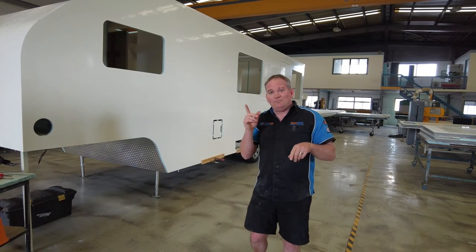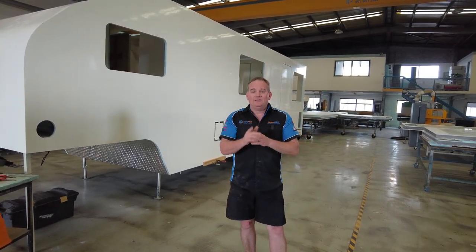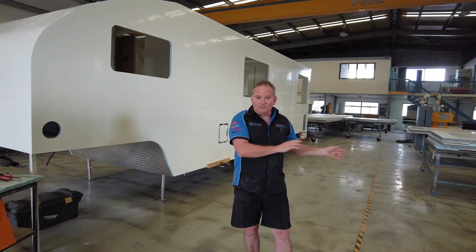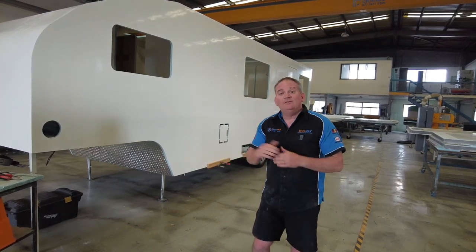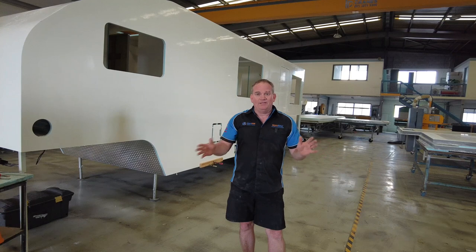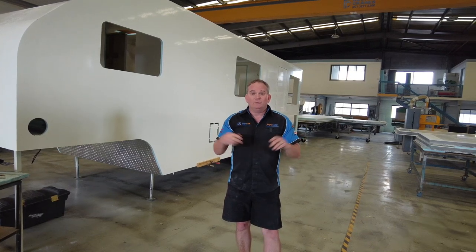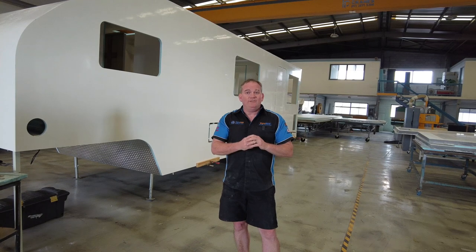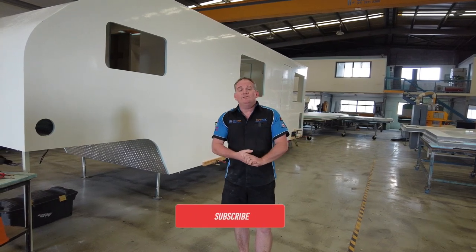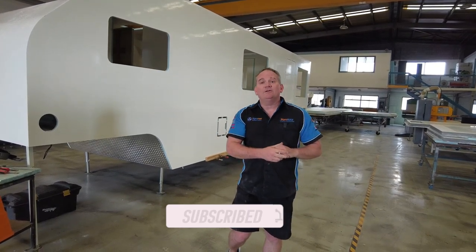If you missed out, we are planning to have one at the end of July — we need to confirm that with our customer first. This one's going to be toy hauler based, so if you're into motorsport and you love your cars, or you've got a show car and you want to build a toy hauler for it — or for your bikes or whatever — this is going to be the show for you. It'll be more motorsport and car trailer based. We'll confirm that in a few weeks and drop the link below to register your interest. That's all we've got for this episode of Factory Walk — don't forget to click like and share our videos. Until next time, stay safe.